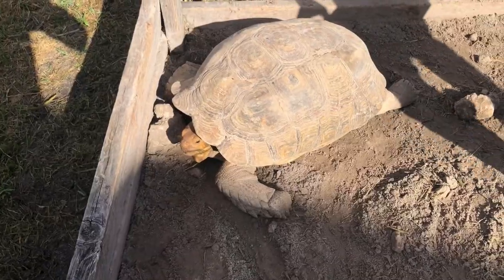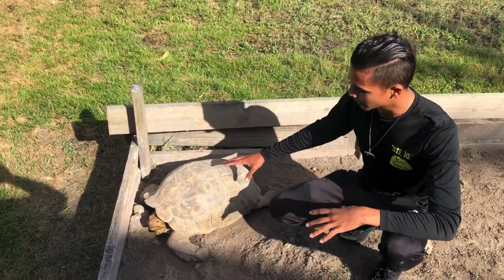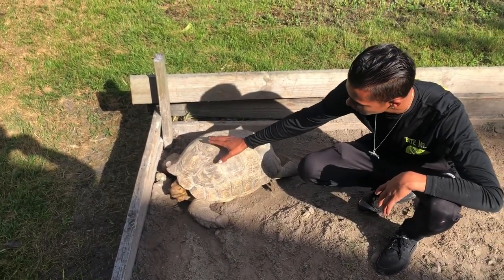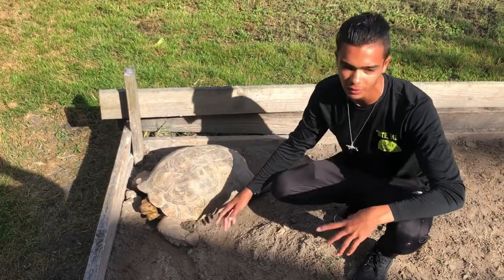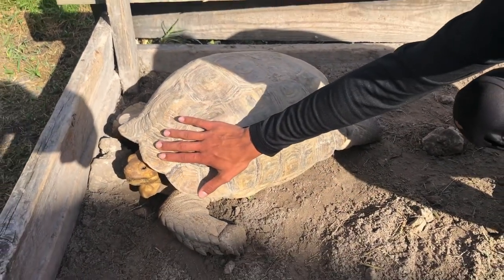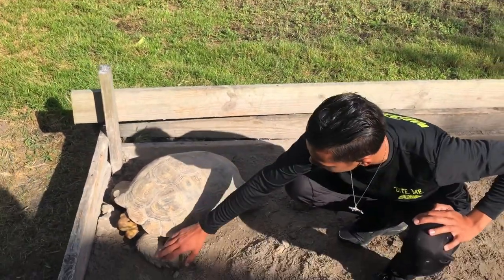A lot of people will probably say that this is actually not a male because of the way the shell is. This tortoise's shell actually caved in forward - a lot of the males the front of it would cave out like the other two. This one is a special tortoise because the shell just didn't grow properly, but it's still a healthy, beautiful looking tortoise.